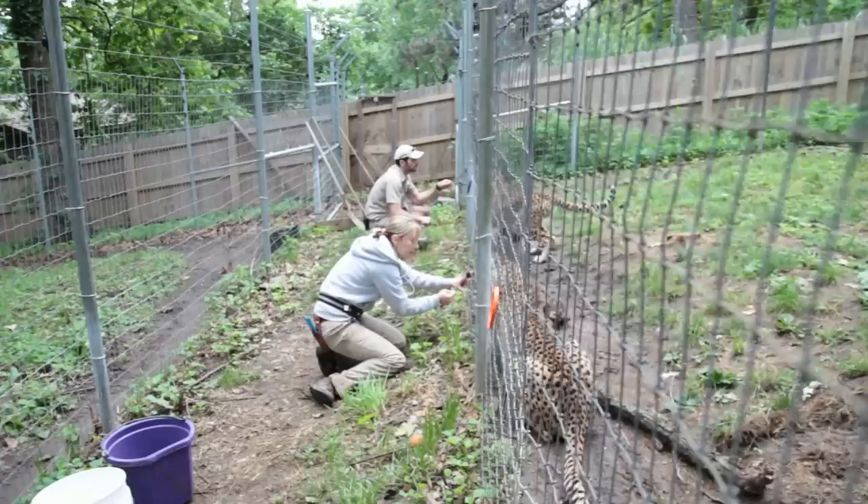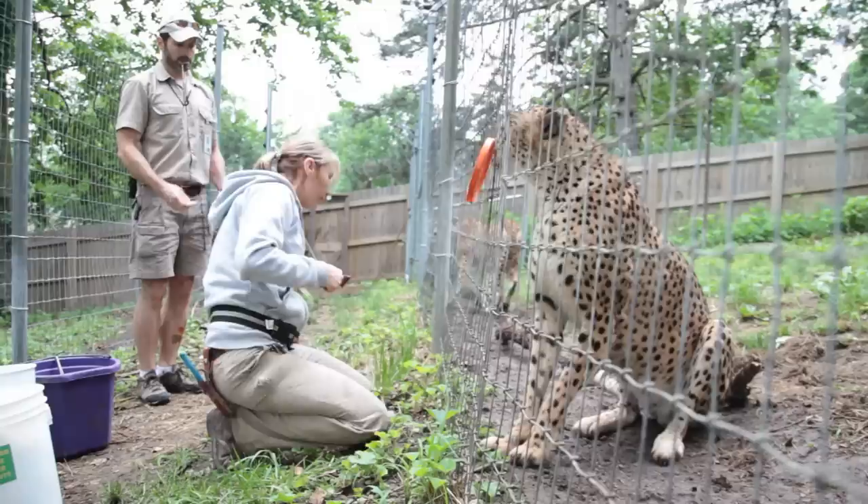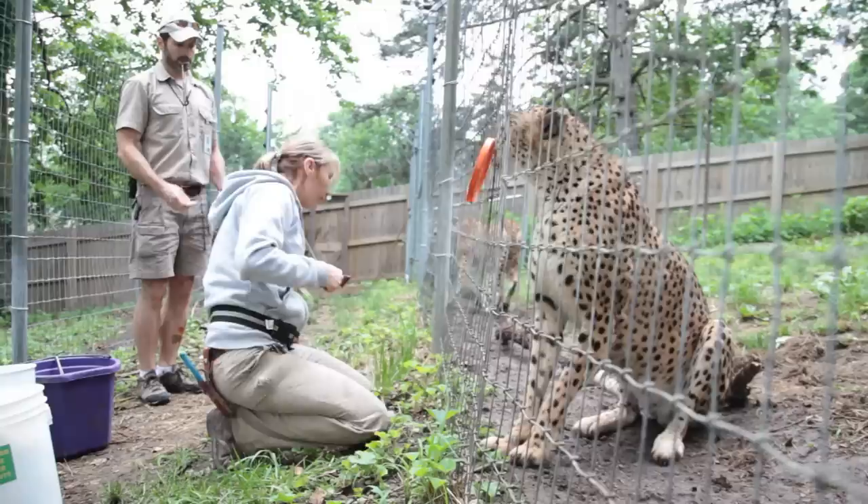We originally just want them to get comfortable with us taking food out of the tongs. After they've established that we're good and we're giving them treats, we're going to get them to target — anytime they see that target they're going to go to it, so if we need one of them in a different spot we can take that target and they'll go to that area for us.